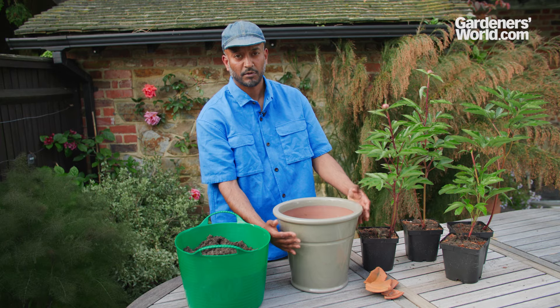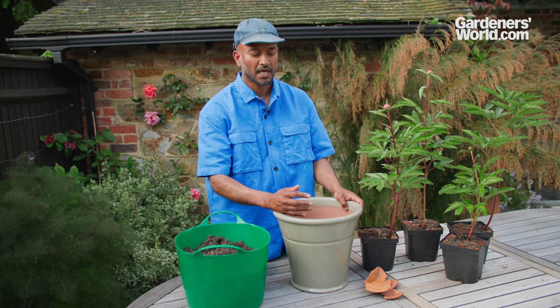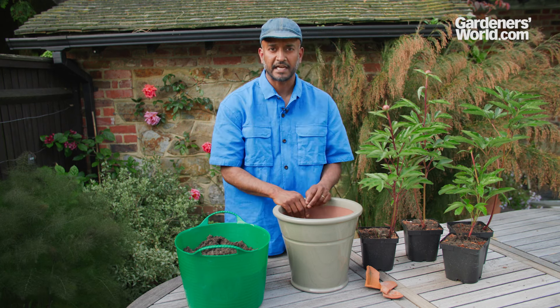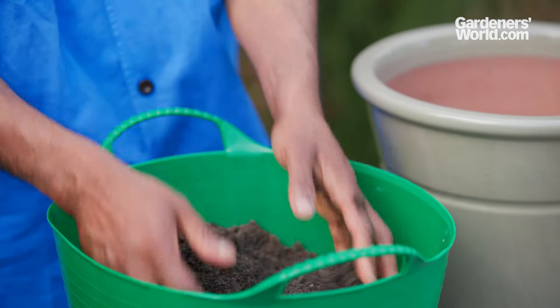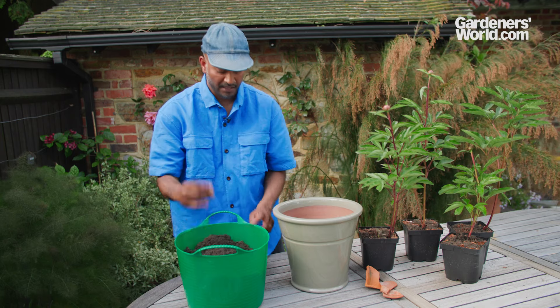A glazed pot will hold moisture in. A porous clay pot is going to allow the moisture to evaporate out the sides. If you've got a clay pot, you can use an old compost bag to line the pot, but make sure you put lots of drainage holes in the bottom. Then put a crock in the bottom of the pot to aid drainage and prevent the hole at the bottom from blocking up. In terms of soil, we're using a potting compost with lots of topsoil mixed in - 50/50 peat-free potting mix with topsoil.